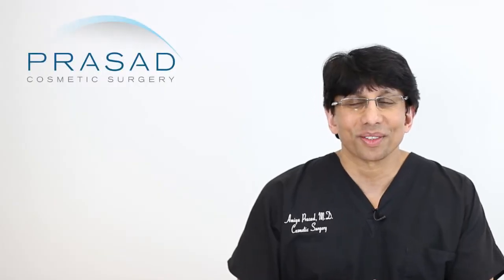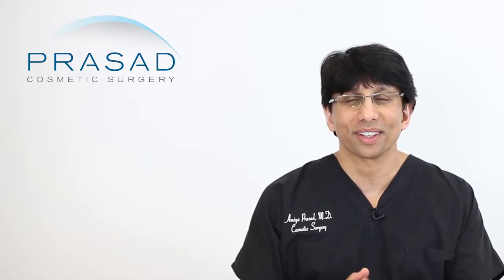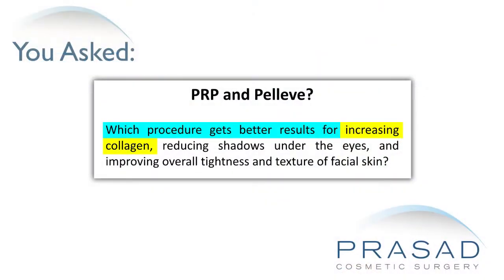Thank you for your question. You've asked a question without a photo, but you're essentially asking an either/or question: which is better for stimulating collagen, improving the shadows under the eyes, improving tightness and texture of facial skin — Pelleve or PRP?